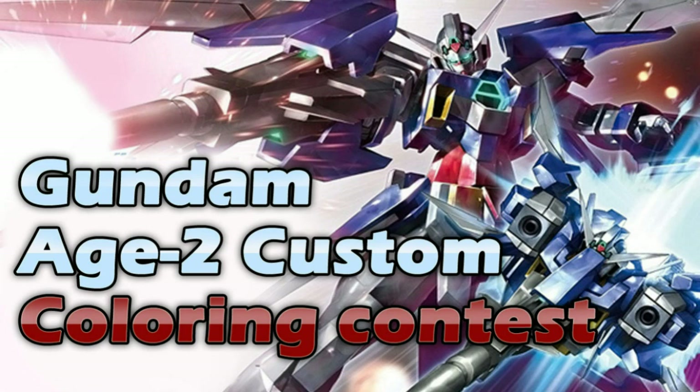iShop2Go.com is going to present a new contest. Anybody can join. The title of this contest is called the Gundam Age 2 Custom Coloring Contest. The description is pretty straightforward — this is in anticipation of the new mobile suit we're going to be seeing in the upcoming episodes of the Gundam Age animation series.